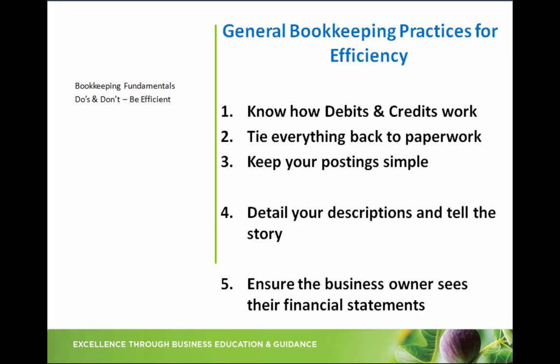Let's run through some general bookkeeping practices for efficiency. Number one: know how your debits and credits work. Knowing these cold and in your sleep sets you up to be efficient when it comes to knowing where to post them in the first place. You shouldn't have to think too long about posting something in. These are the foundations of bookkeeping and you are more valuable being an expert on how these work. Many new self-taught bookkeepers have asked me why they need to know debits and credits if the accounting program does it for them.